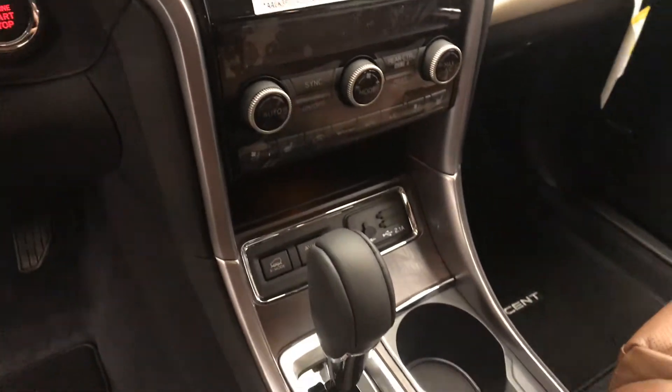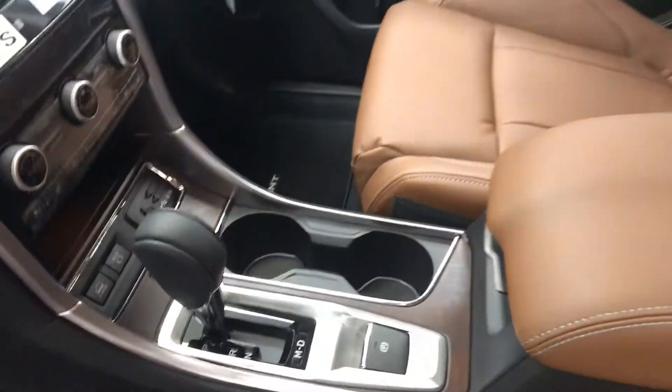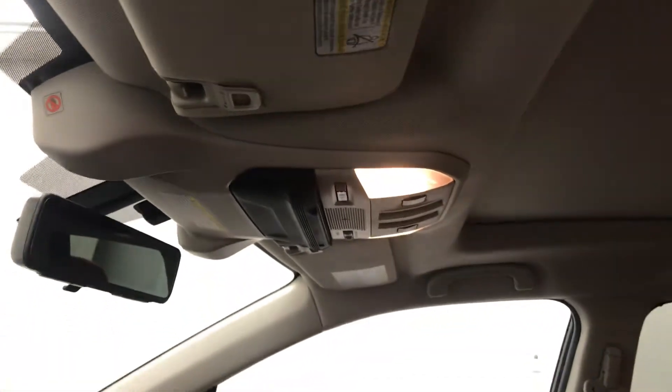Also featured are heated and cooled seats, X mode, electronic park brake, lane departure warning and forward collision detection, sunroof controls. Our interior color is black and brown.